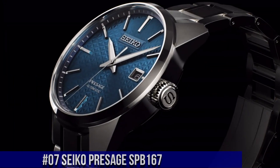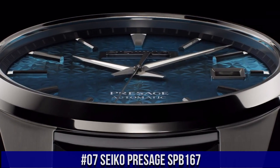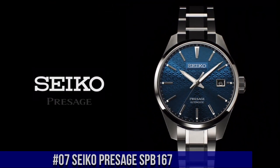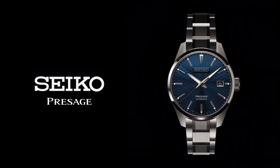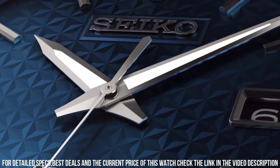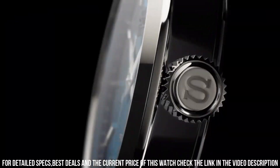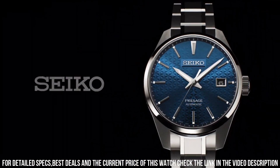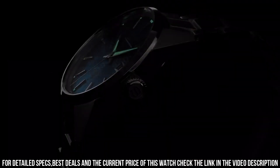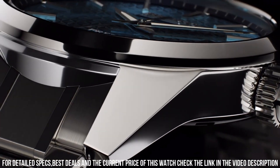Number 7: Seiko Presage SPB167. Caliber 6R35, automatic with manual winding, precision plus 25 to minus 15 seconds per day, power reserve approximately 70 hours, 24 jewels. Functions: stop seconds hand, date display. Case and band: stainless steel with super hard coating. Case thickness 11.1 millimeters, diameter 39.3 millimeters, lug to lug 47.2 millimeters. Crystal: sapphire.